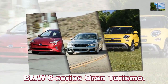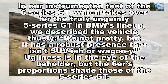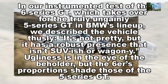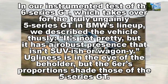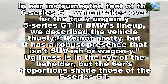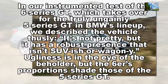BMW 6 Series Gran Turismo. In our instrumented test of the 6 Series GT, which takes over for the truly ungainly 5 Series GT in BMW's lineup, we describe the vehicle thusly: it's not pretty, but it has a robust presence that isn't SUV-ish or wagon-like. Ugliness is in the eye of the beholder, but the 6 Series' proportions shade those of the 5 Series GT.